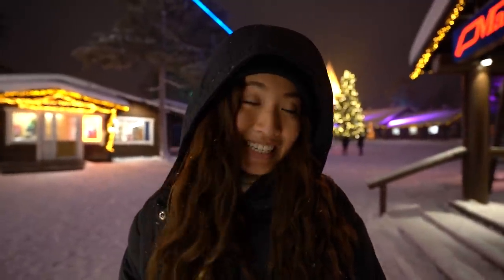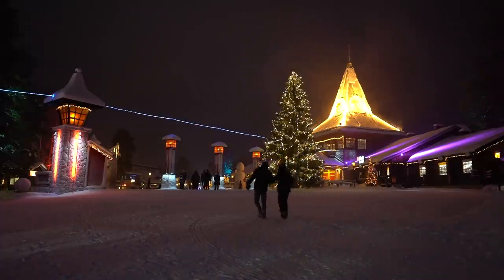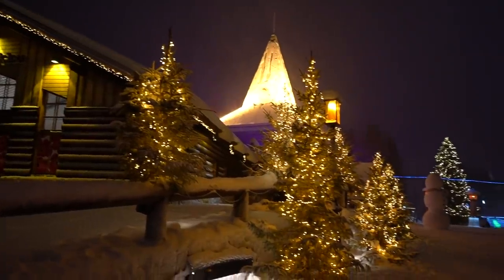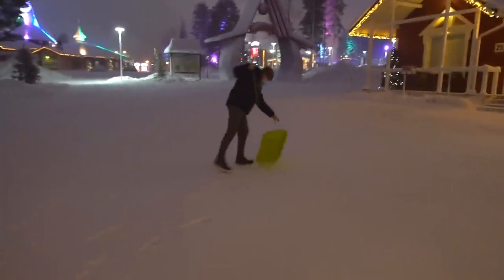We just finished our salmon feast and it was some of the best salmon I've ever had in my life. When you only have one item on your menu, you have to do it justice — and they definitely did. We've got some leftovers and now we're walking around in the winter wonderland. We're back at the Arctic Circle, and it's even prettier at night — everything has lights on it and it's actually snowing right now.